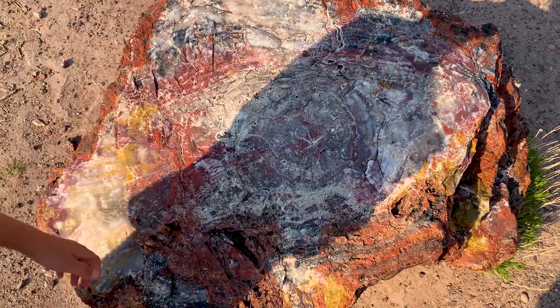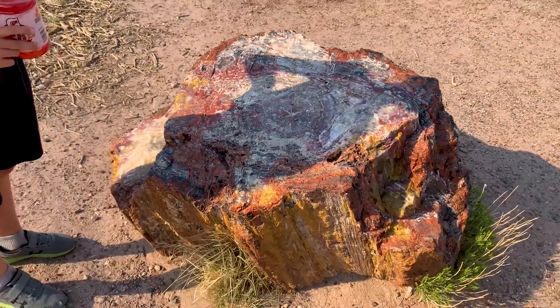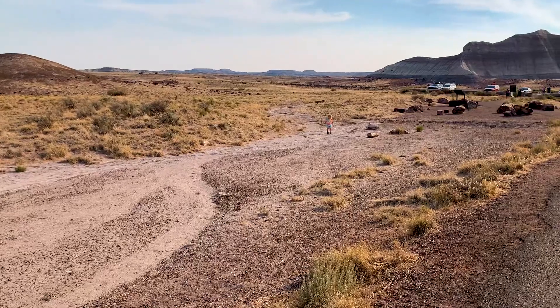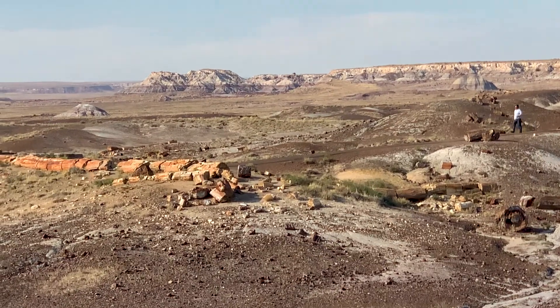These are at least like a thousand years old — maybe. We actually don't know. Very colorful, though. Well, it didn't look like the forest. It only just looked like rocks on the side of the road.